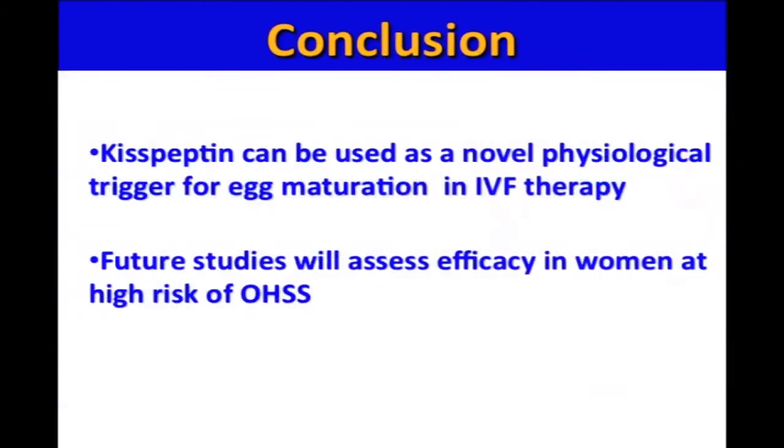To conclude, our studies show that kisspeptin can be used as a novel physiological trigger for egg maturation in IVF therapy. Our future work will now assess the efficacy of kisspeptin in women at high risk of ovarian hyperstimulation syndrome, with a view to improving the safety of IVF treatment for women in the future.